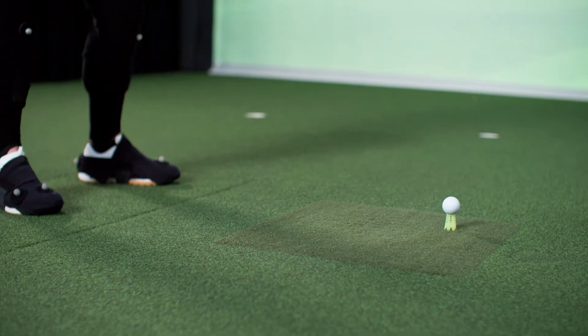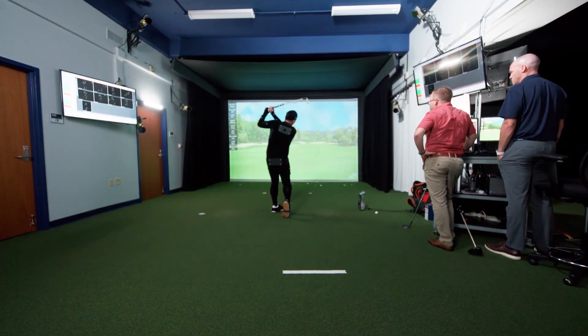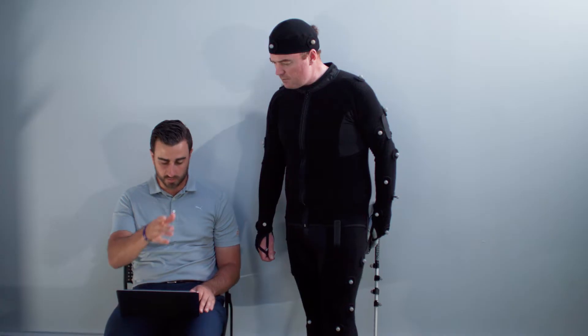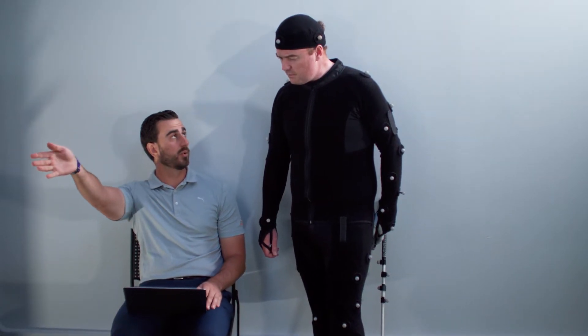People come here to get a more in-depth look at their golf swing. They want to be able to quantify their issues. With the Qualisys system that we have here and the dual force plates, we can capture so much data and we can truly pinpoint what the issues are within each person's golf swing.